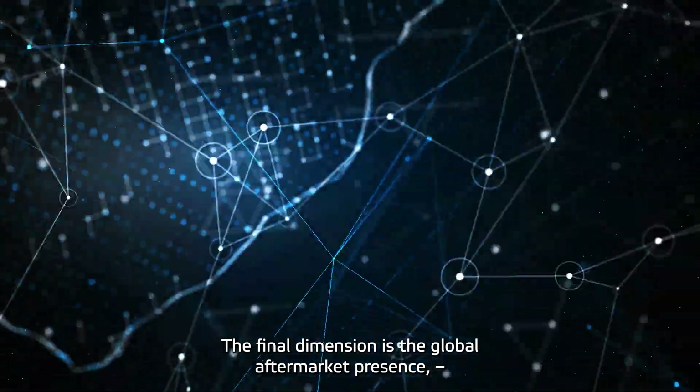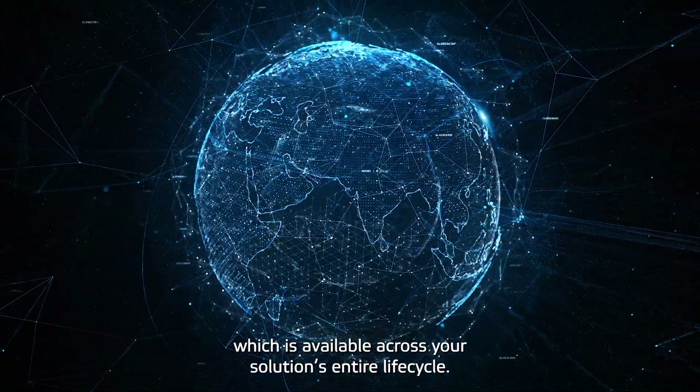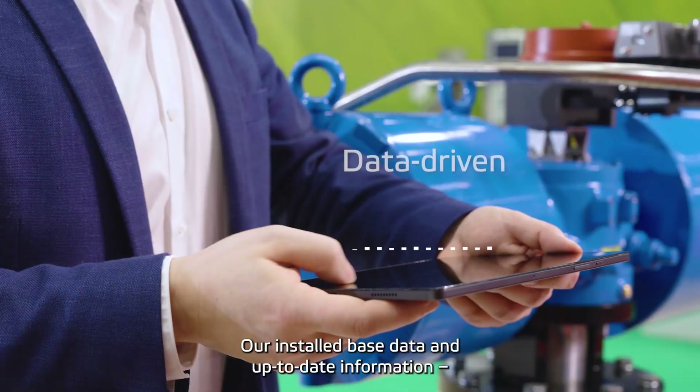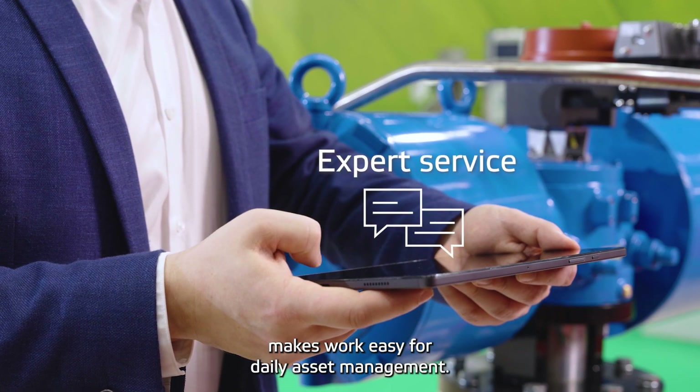The final dimension is the global aftermarket presence, which is available across your solution's entire life cycle. Our installed base data and up-to-date information makes work easy for daily asset management.